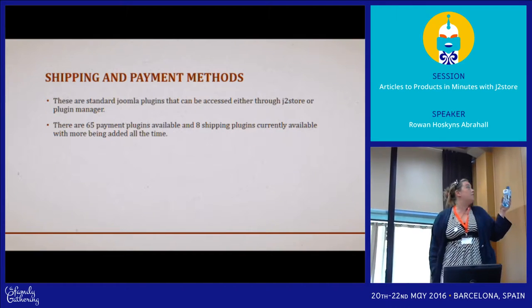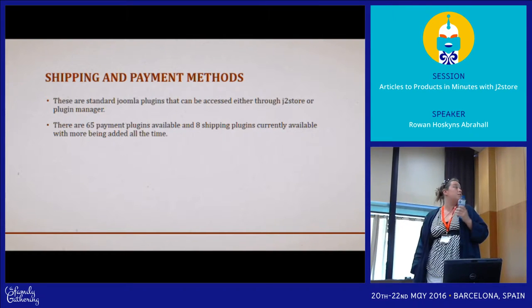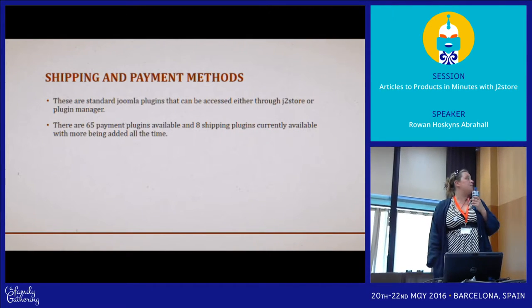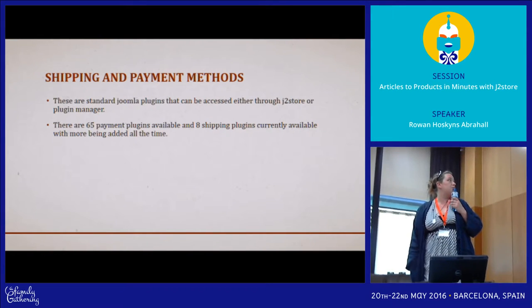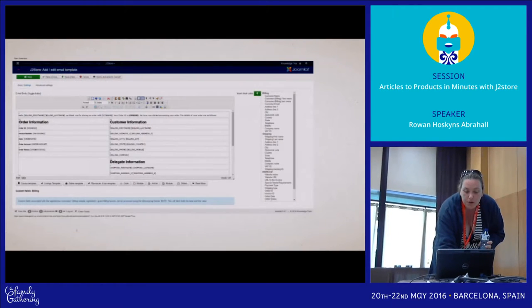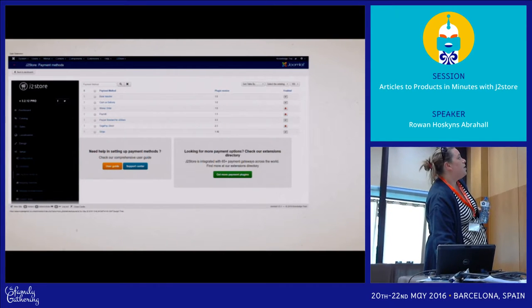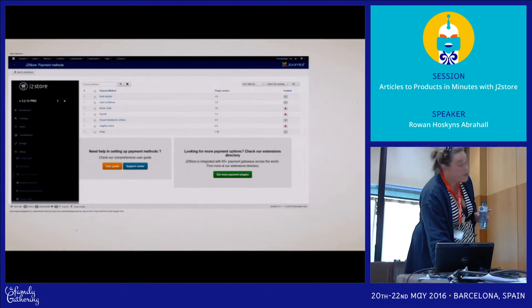The shipping and payment method plugins — you can access them through J2Store but they're all just standard Joomla plugins. I believe there are 65 payment methods and 8 shipping plugins, and new ones are being added all the time. Here's a quick overview — you can enable and disable them and you can get to them from J2Store or through the plugin manager itself.